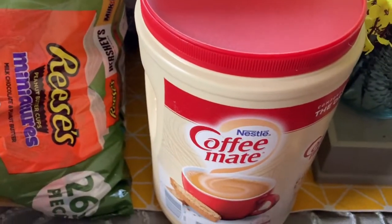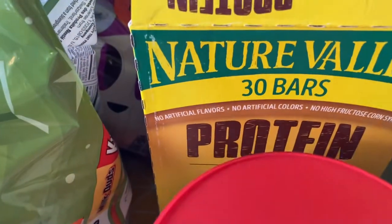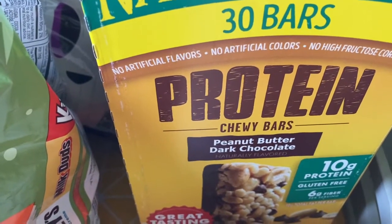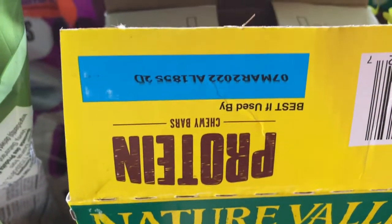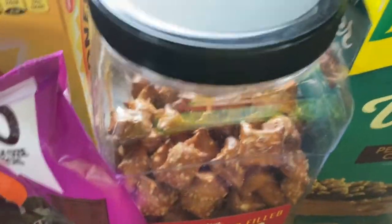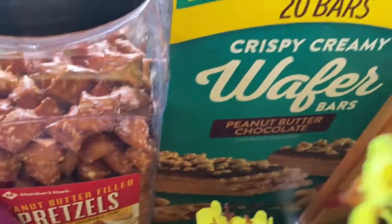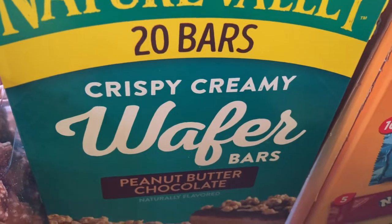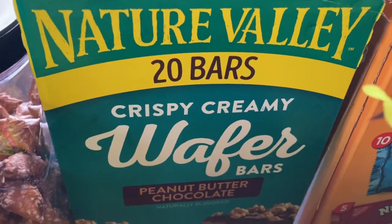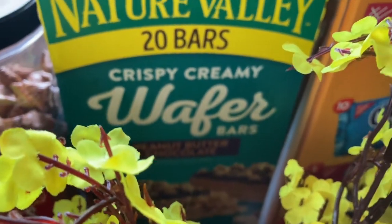Then I got another Coffee Mate creamer for my husband for his coffee. And then we got these Nature Valley protein bars — peanut butter and dark chocolate — and those have been opened. These were eaten in the car on the way home from Sam's Club. So these are the peanut butter filled pretzels. And then over here we have the 20 bars of crispy creamy wafer bars from Nature Valley. They're a little bit lighter, and my husband likes those a little bit better because of the lighter texture.